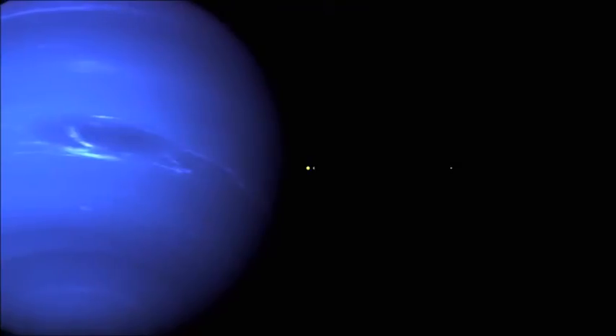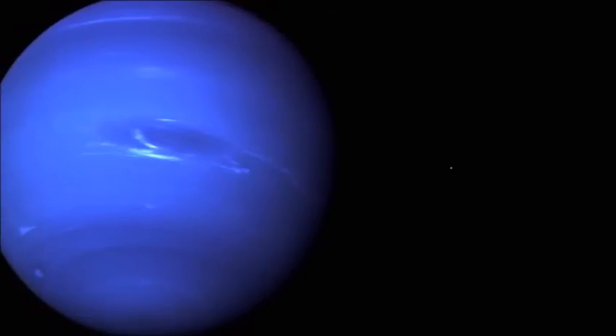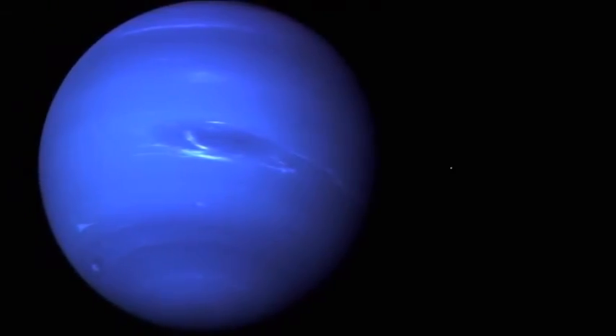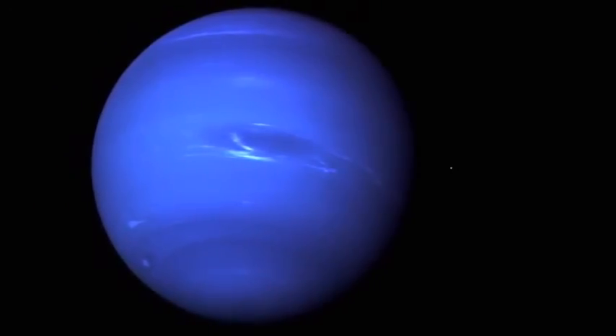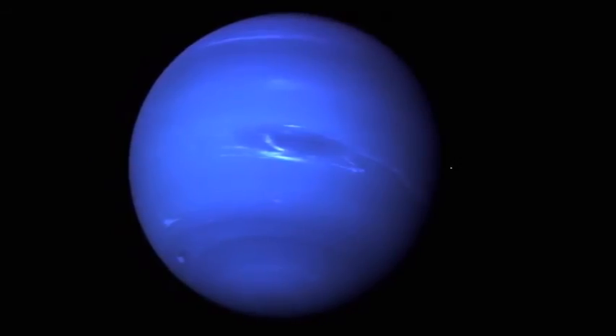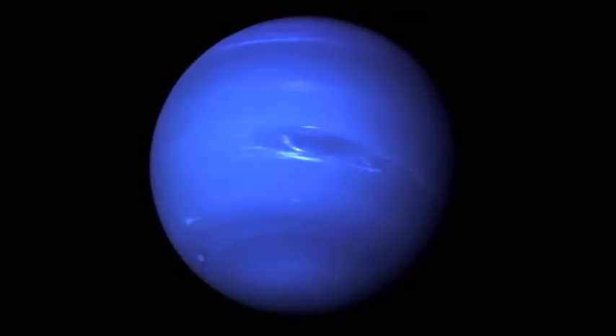The fourth and final gas giant, Neptune. Neptune is another world of high speed winds and storms, and it is very similar to planet Uranus. It also has a faint ring system. The existence of Neptune was predicted many years before it was actually observed, due to discrepancies in the orbit of Uranus.